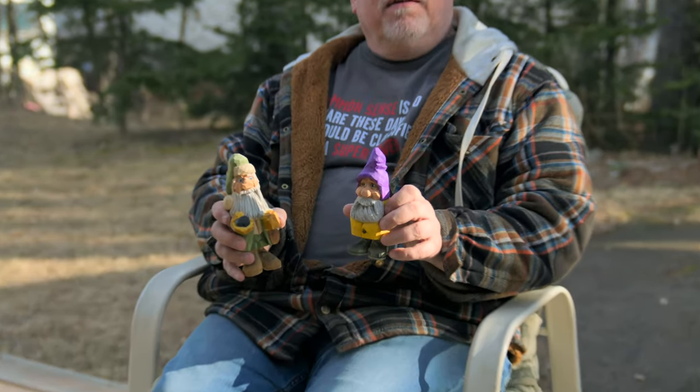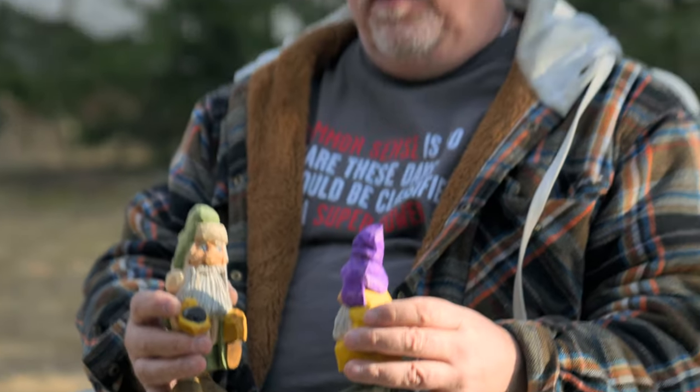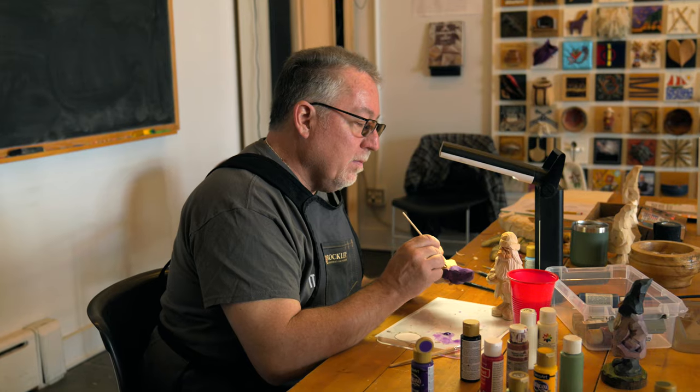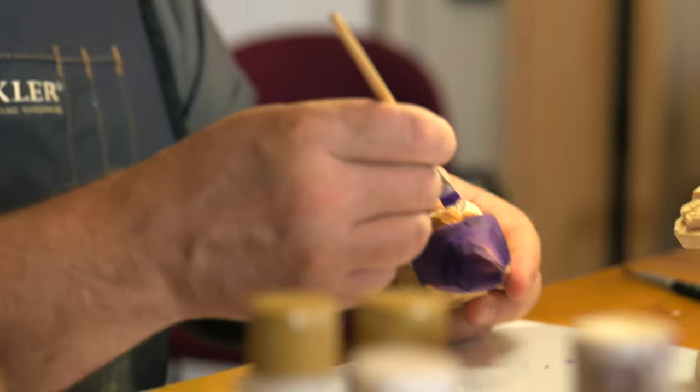That wraps up three days of carving at the North House. These are the little guys that I carved with the help of an instructor. It was nice to sit down and learn some new techniques. Now we get a day where we go to workshops and some different open conference-type things, and then we have three more days with a new adventure coming up soon.